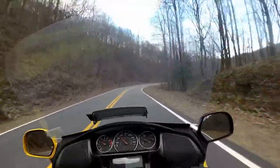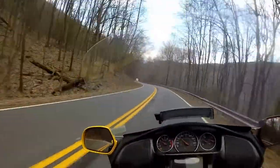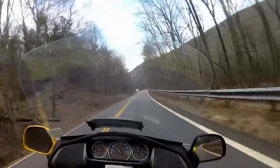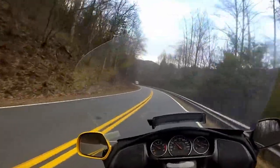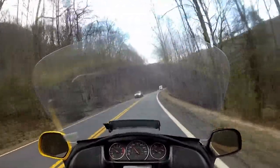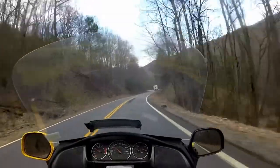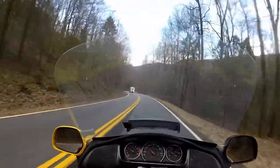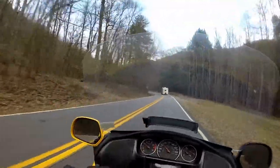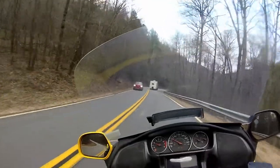Oh, I can smell his brakes. Hope he doesn't run away. Yeah, you can smell his brakes — YouTube doesn't have smellivision yet, otherwise I would share that with you. He's not stabbing the brakes, he's just got them on and they're getting hot. Might just be the trailer though. I feel like I'm seeing smoke — maybe just my imagination.